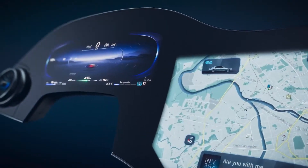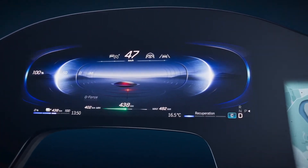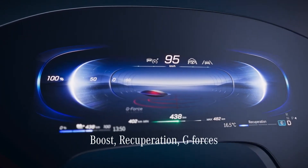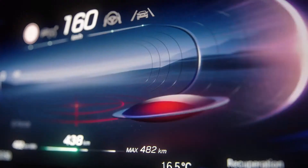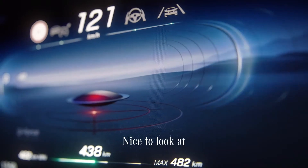This is the futuristic design of the pure EV mode and its different interpretation of displaying key functionalities like boosting, recuperation, or g-force. We call the g-force element the EQ puck or flying saucer, and key information is easy to understand and nice to look at.